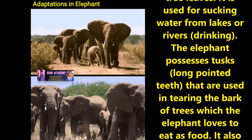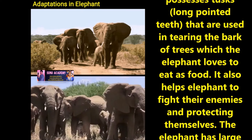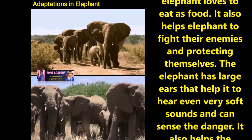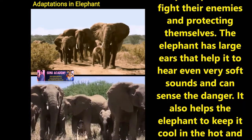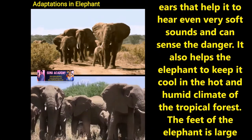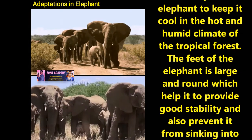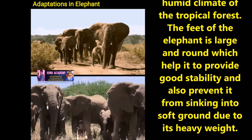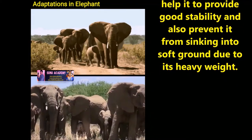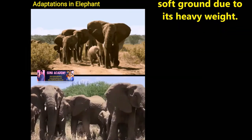The elephant possesses tusks, meaning long pointed teeth, that are used in tearing the bark of trees which the elephant loves to eat as food. Tusks also help the elephant to fight enemies and protect themselves. The elephant has large ears that help it to hear even very soft sounds that can sense danger. It also helps the elephant to keep cool in the hot and humid climate of the tropical forest. The feet of the elephant are large and round, which help to provide good stability and also prevent it from sinking into soft ground due to its heavy weight.